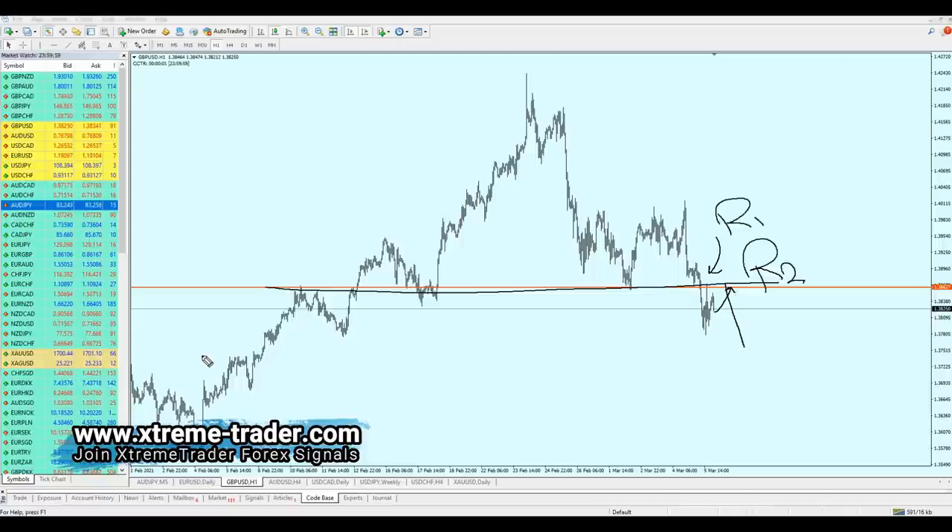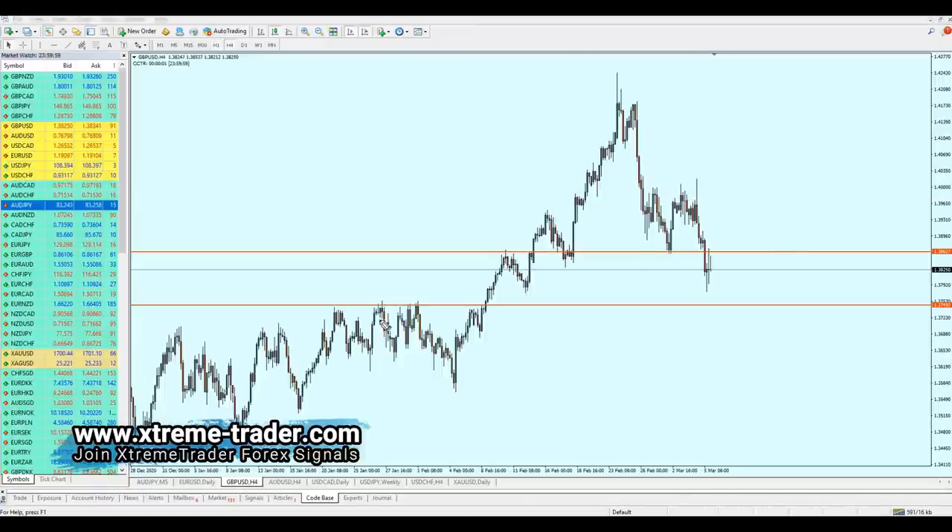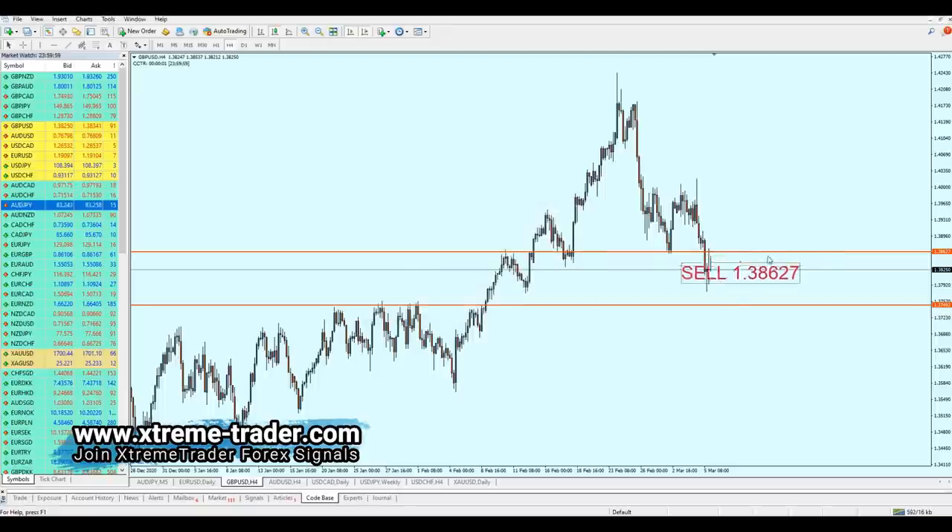From that point we can expect the pair to continue falling all the way to revisit that broken resistance at 1.33515. Note I'm on the one-hour timeframe. Going back to the four-hour timeframe, this is exactly the resistance where our target is if we short the GBP/USD from that point. The entry for the short on GBP/USD is 1.38627, with a target of about 113 pips. The safe zone should range just above that resistance level — about 53 pips.